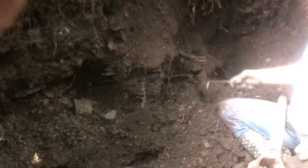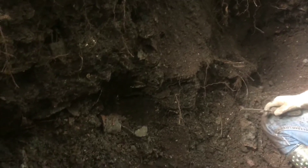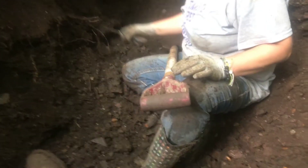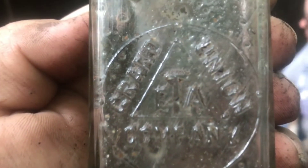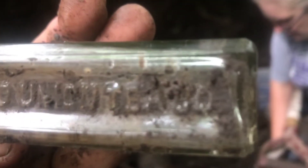Show them that other one we found - there it is. Grand Union. I've never seen that bottle. Grand Union Company - ETA is what it says. Grand Union Tea Company. Free bottle. So we got some inkwells, we got a bunch of stuff up here, Christy's got a bottle in the hole.